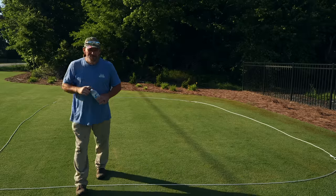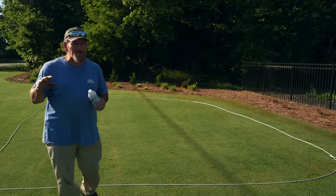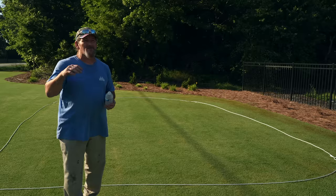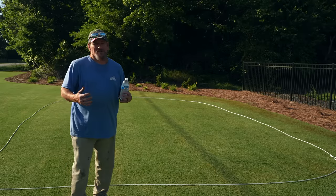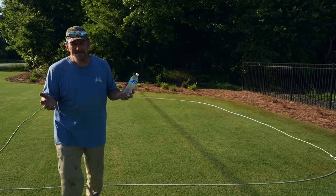Hey there, it's Pete with GCI Turf — hope you're having a great day today. I had planned on filming all the mowing and all that, but I had to hustle up and get it done. We had like a midday crazy thunderstorm, and I've got water gushing up around my feet now. I just had to get it mowed before that rain came in.